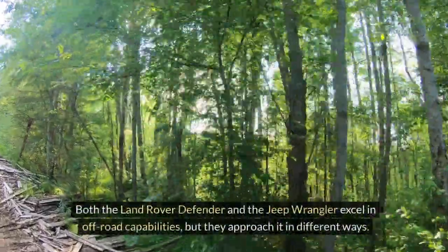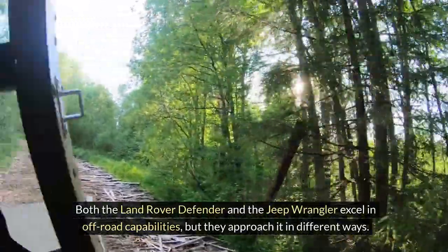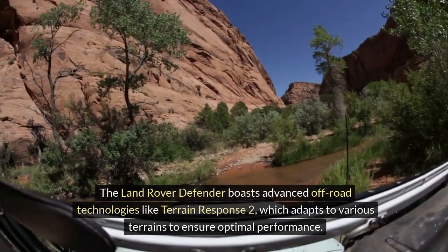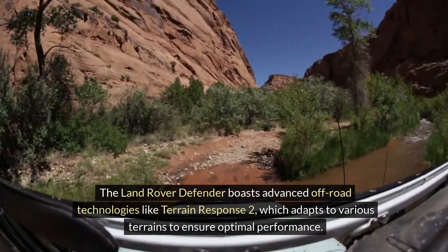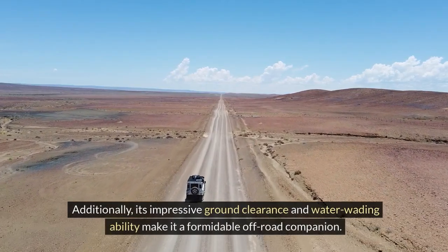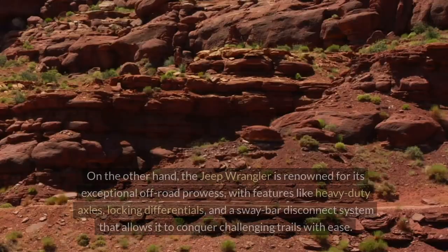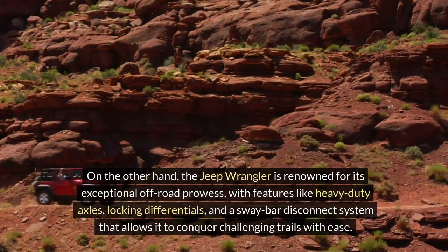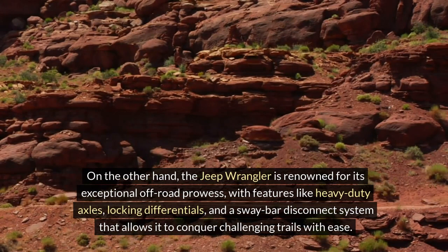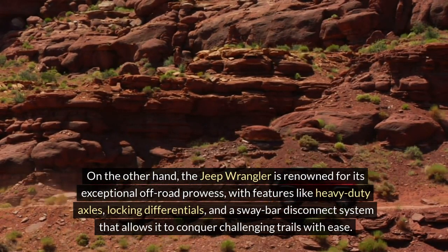Off-road Performance. Both the Land Rover Defender and the Jeep Wrangler excel in off-road capabilities, but they approach it in different ways. The Land Rover Defender boasts advanced off-road technologies like Terrain Response 2, which adapts to various terrains to ensure optimal performance. Its impressive ground clearance and water wading ability make it a formidable off-road companion. On the other hand, the Jeep Wrangler is renowned for its exceptional off-road prowess, with features like heavy-duty axles, locking differentials, and a sway bar disconnect system that allows it to conquer challenging trails with ease.